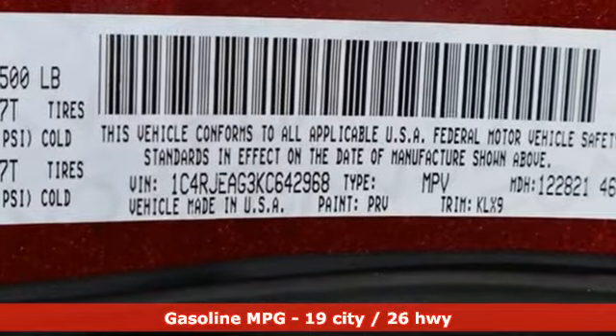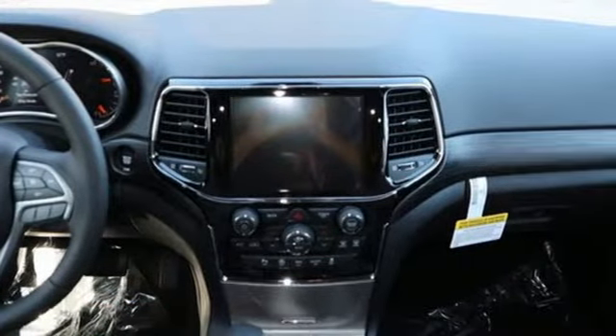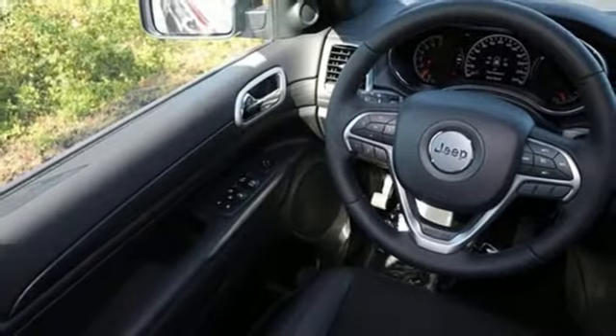Automatic transmission, dual zone climate control, streaming audio, configurable instrument gauges, heated steering wheel, power heated mirrors.